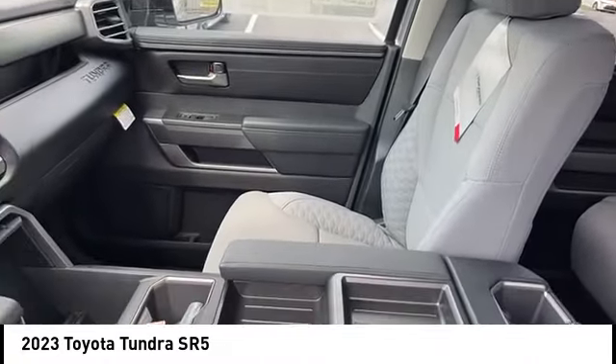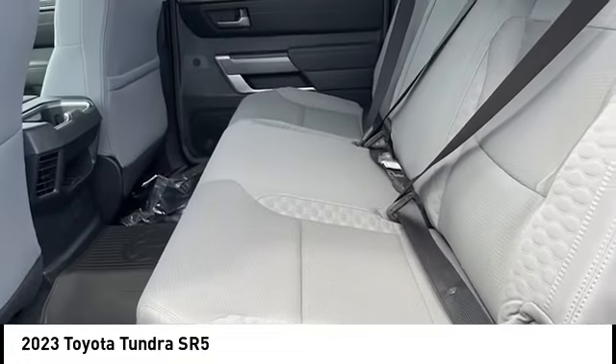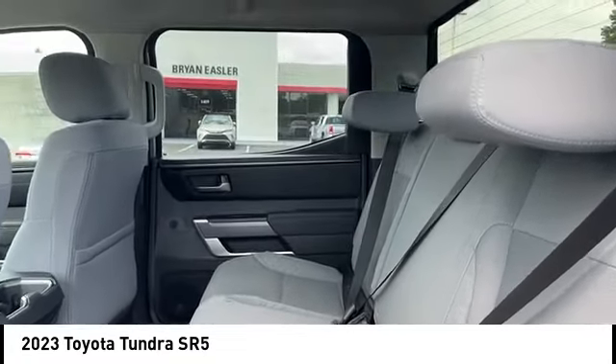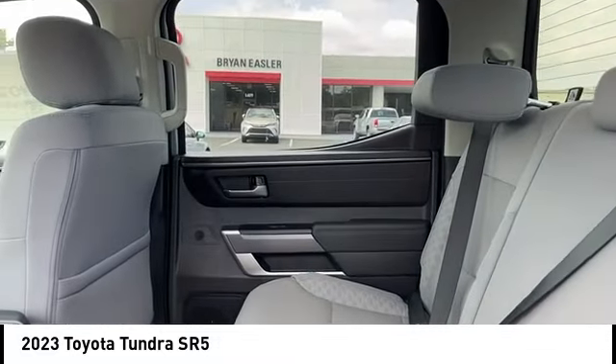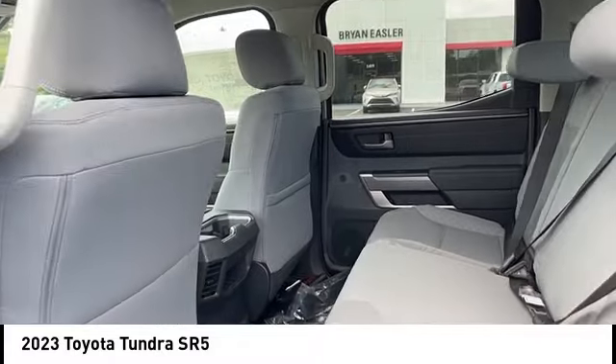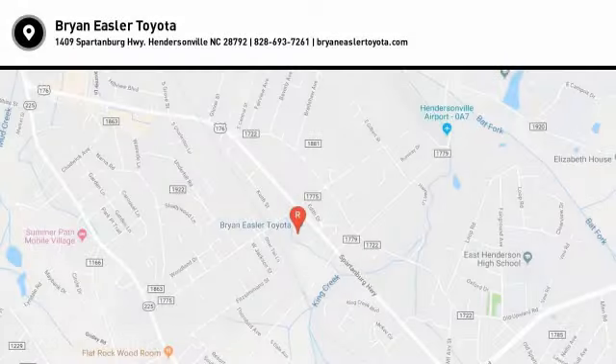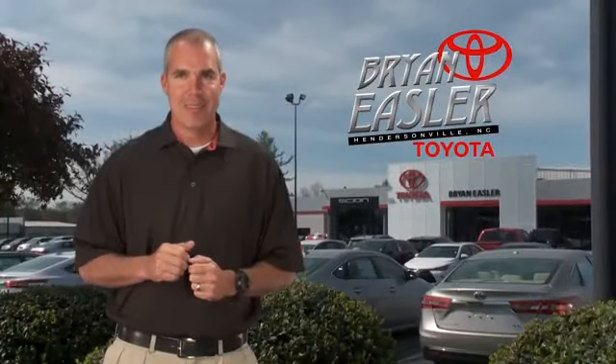Drive away with a great deal on this vehicle. Call or stop in today. Eisler makes it easy.